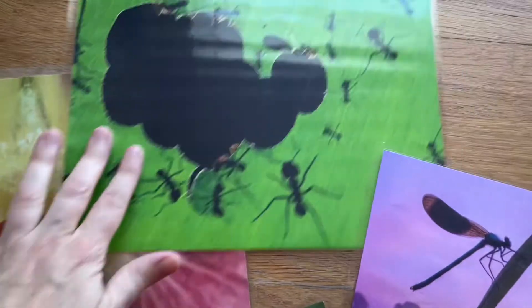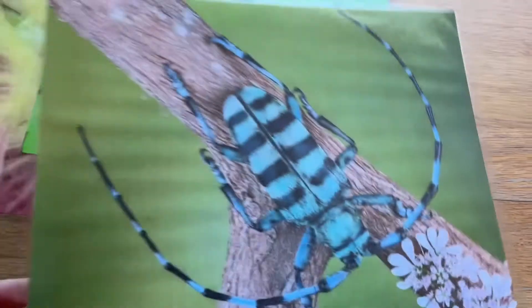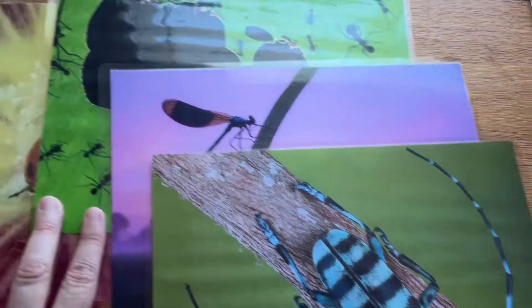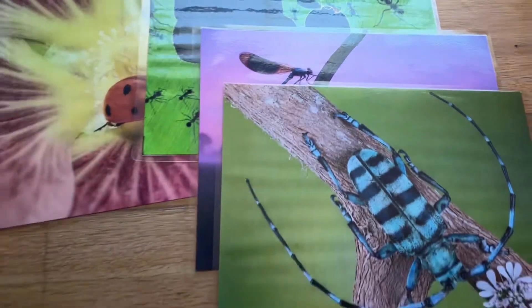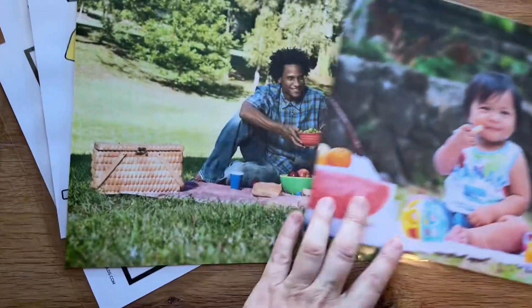If you've seen my videos before, you know that I love putting real images and artwork on the walls. I just save these in Google searches and print them out on my printer, and that way we have some amazing, beautiful prints for the children to look at — always making sure that they are on their eye level.